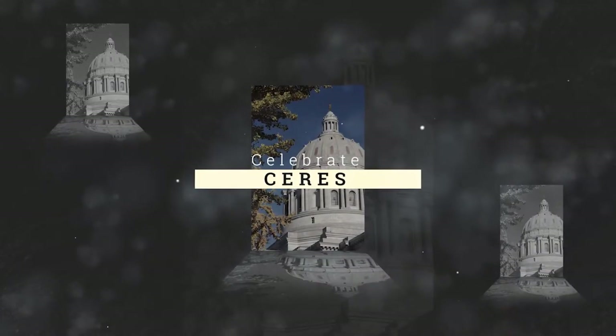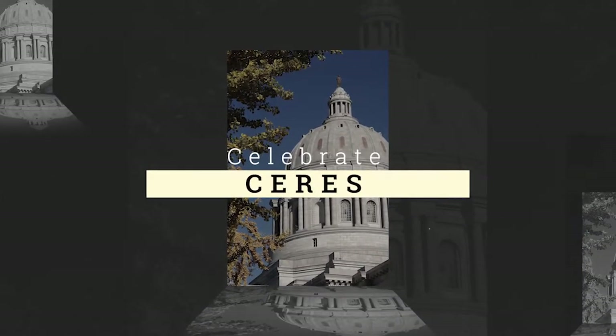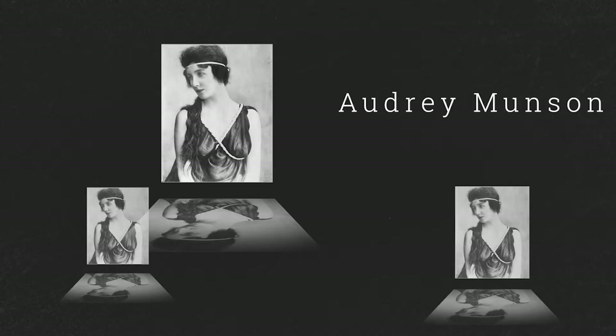As we move outside, we find that on the top of the Missouri Capitol stands Ceres, the Roman goddess of agriculture. Over 250 feet off the ground, the statue weighs more than two tons and is more than 10 feet tall. She was sculpted by New York-based artist Sherry Fry and was lifted in sections to the top of the Capitol with a pulley system in the year 1924. It is theorized that the bronze sculpture was modeled after Audrey Munson, a silent film star and the nation's first supermodel.